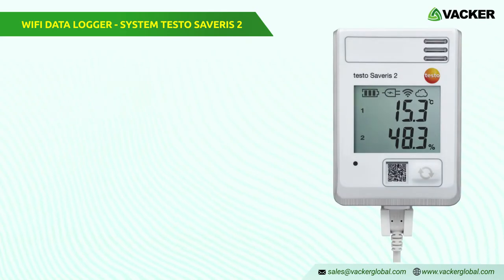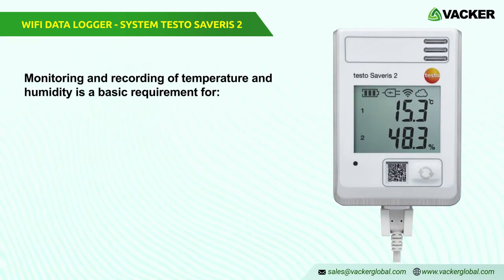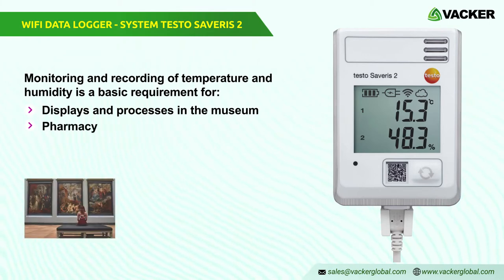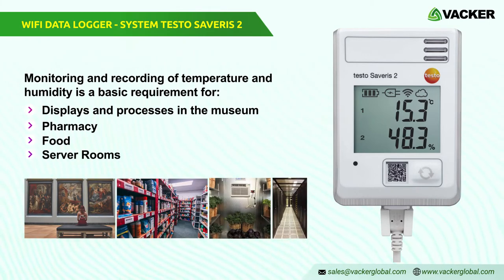Wi-Fi data logger system Testo Severus 2. Monitoring and recording of temperature and humidity is a basic requirement for the consistency of products, displays and processes in museums, pharmacies, food, or server rooms.